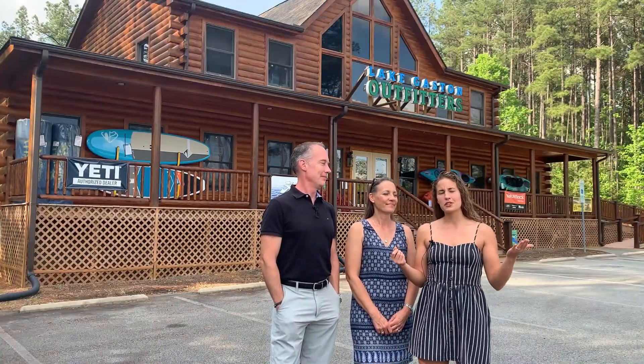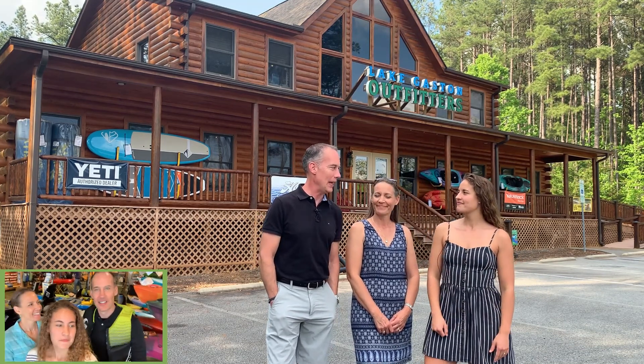You might remember back to episode number five, where we explored Lake Gaston Outfitters back in March of 2019. So 22 episodes ago, we met the owners of Lake Gaston Outfitters, Heidi and Dave Blodgett. We learned what brought them to Lake Gaston and had a chance to check out the fantastic adventure gear in the store at that time.